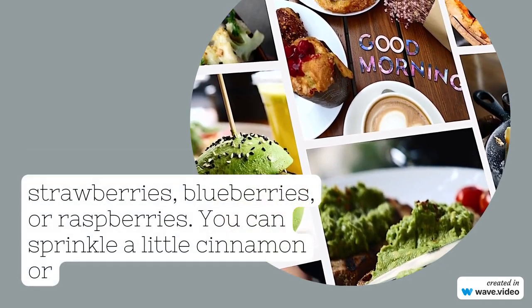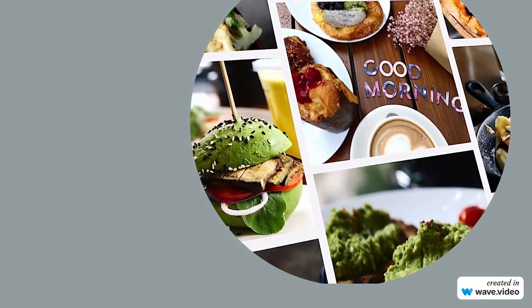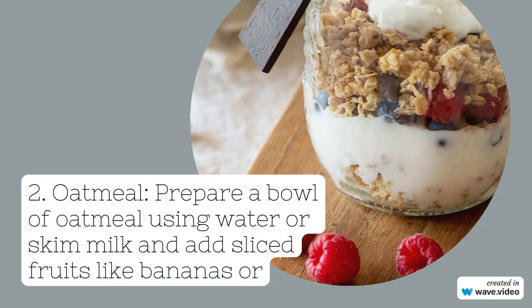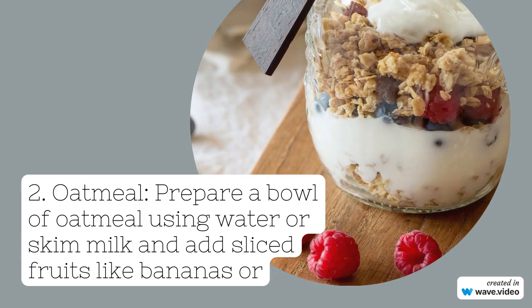2. Oatmeal. Prepare a bowl of oatmeal using water or skim milk and add sliced fruits like bananas or apples. You can also sprinkle some nuts or seeds on top for added crunch and nutrition.